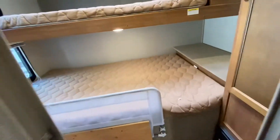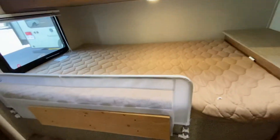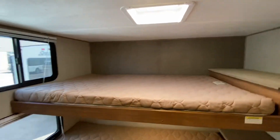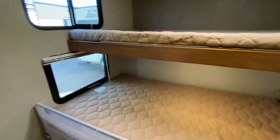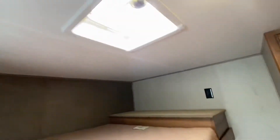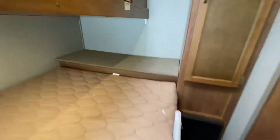This is where the kids stay. Extra large back bunk on the bottom — that's pretty large too — definitely two kids can stay there. There are windows, a vent, storage, and a closet back here. I think the kids will be happy back there.